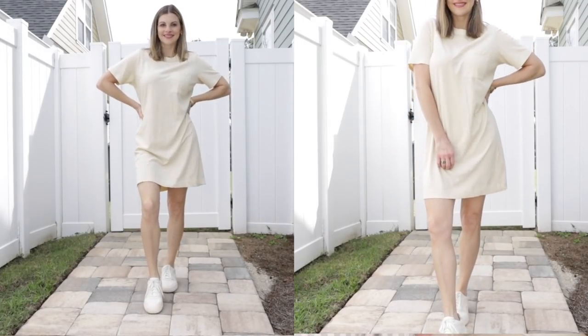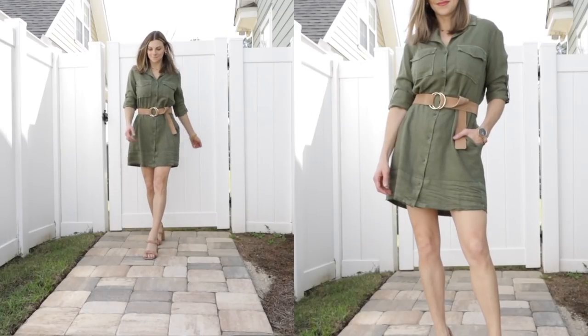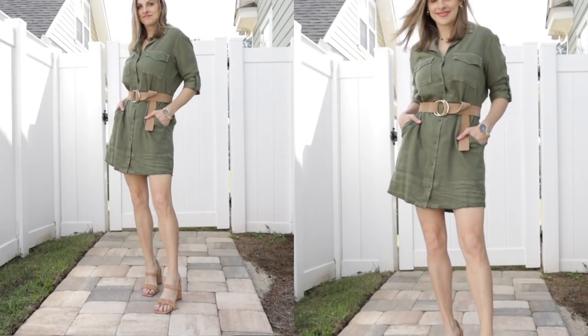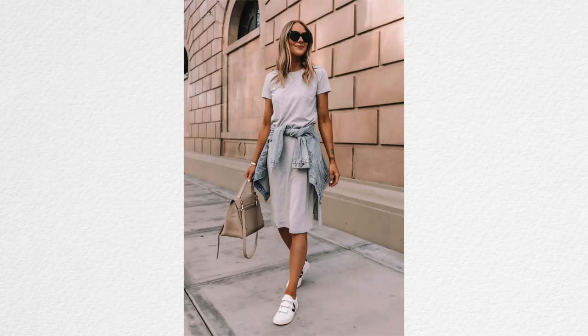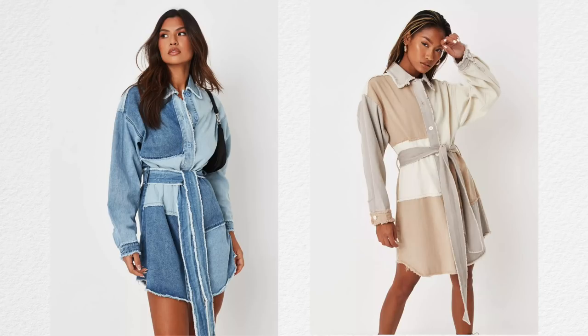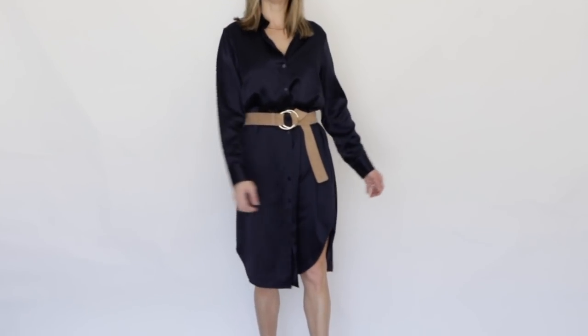The next item — and these are in no particular order — is a t-shirt dress or a shirt dress, or maybe both. Having a good casual dress that you can just easily throw on with sneakers or nude sandals, something you can just get up and go in, is always great to have in your closet. Since it's a one-piece, it could really be any color you want. I like a little bit of color.